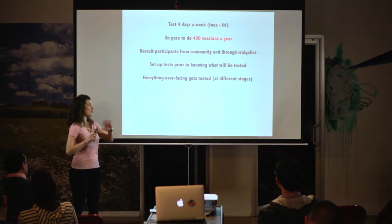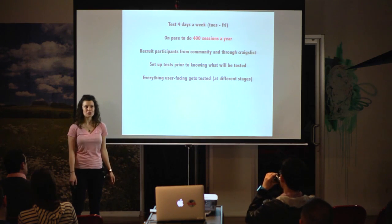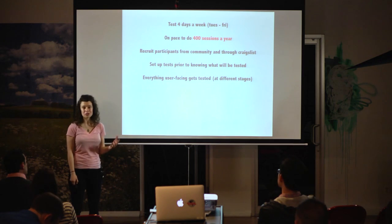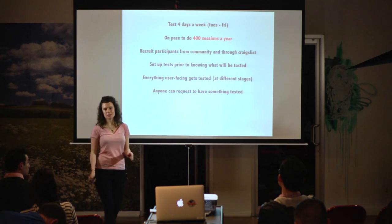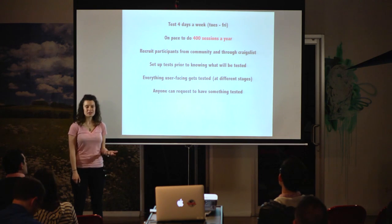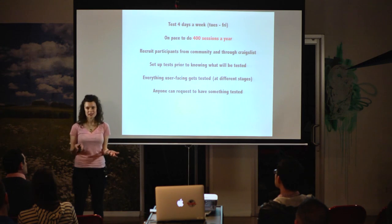We test everything — every user-facing element gets tested at different stages. Emails, the Meetup app, the Meetup blog — all of these are shown to people before we actually launch them and iterated until we feel they're in really good shape. Anyone can request to have something tested. Anybody on the Meetup team — designers, PMs, engineers — can have ideas tested. We also test a lot of things from the community team, like a special coaching email they want to send to organizers or a change to our help section. It's really open to whatever ideas somebody in the company has.